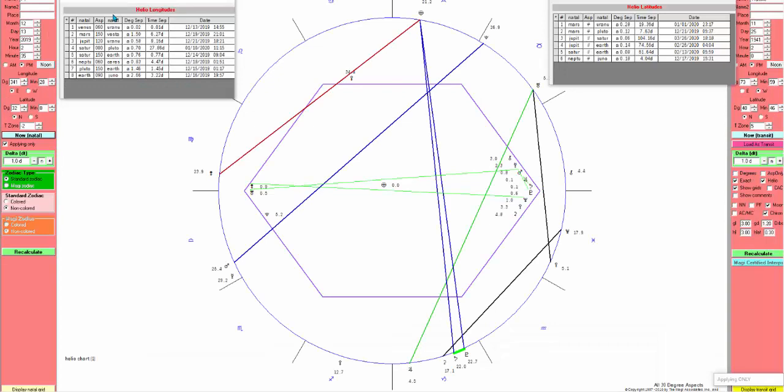On the 13th we've got the Venus sextile Uranus that was being exact — which was very on the dot for us. On the helio chart as well. Venus sextile Uranus yesterday — I said this would probably be a turning point.